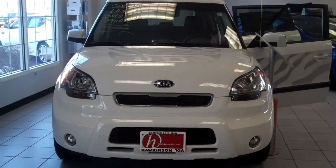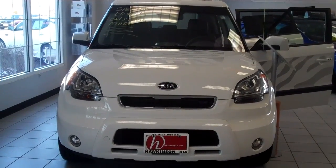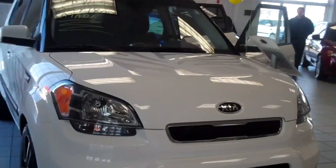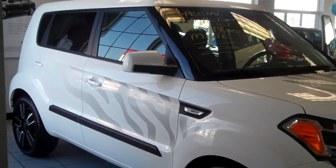Okay Mike, here we go. I'm making another video — I don't know what happened to the first one. I apologize, but I just want you to see the vehicle. It is inside the showroom. This is the Tiger Edition Soul.